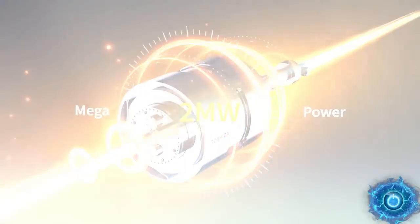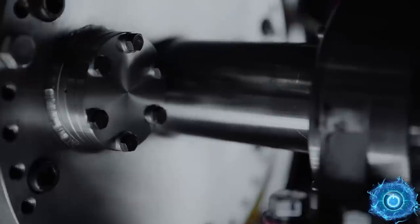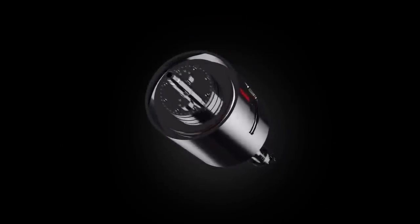Toshiba has recently revealed a superconducting 2 megawatt motor. It's very compact and less than one-tenth the weight of a conventional motor, but is this a technological breakthrough or merely an overhyped press release?